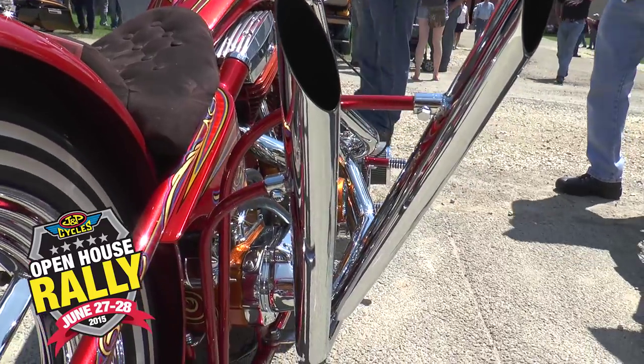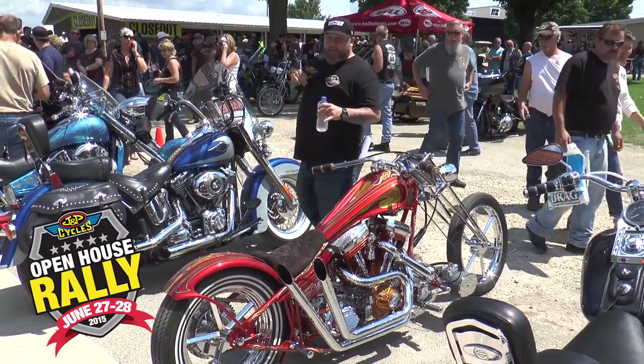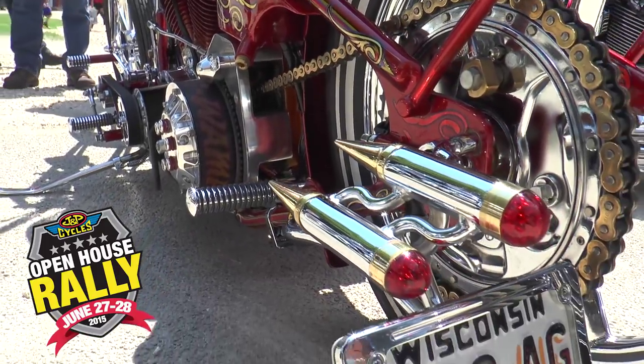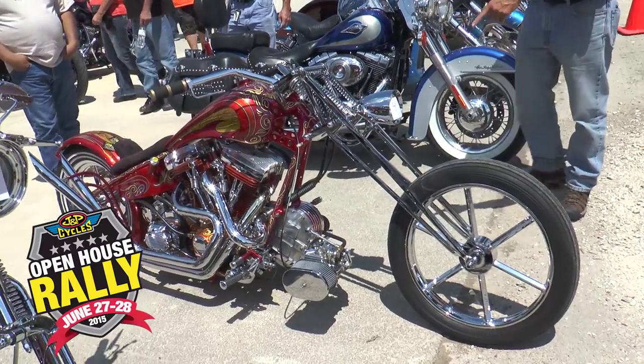The pipe, and even how the pipe hangers come up and over, and then just the taillights. Bikes like this are just one of the things you're going to see walking around here — invader wheels, just a trick bike from front to back.